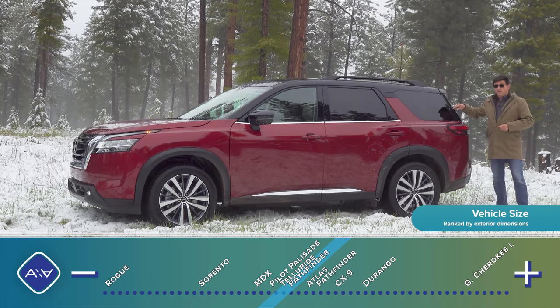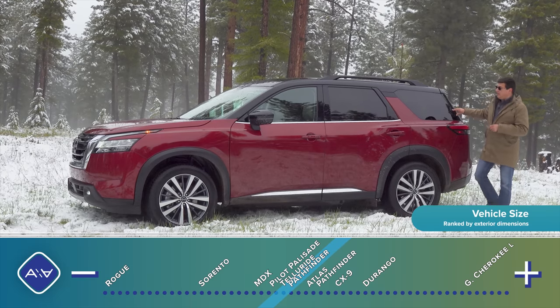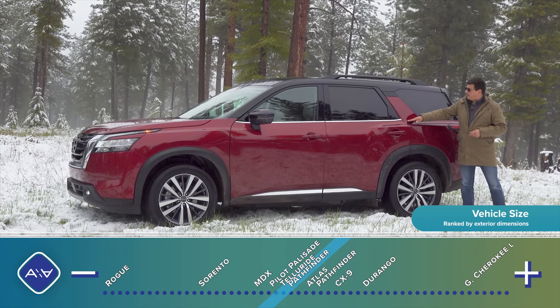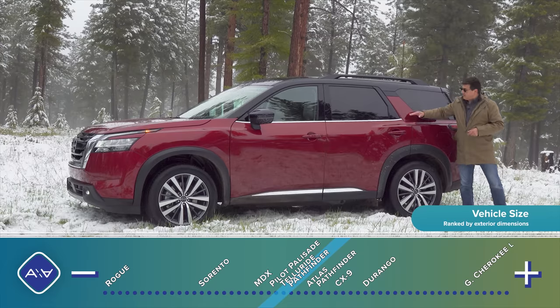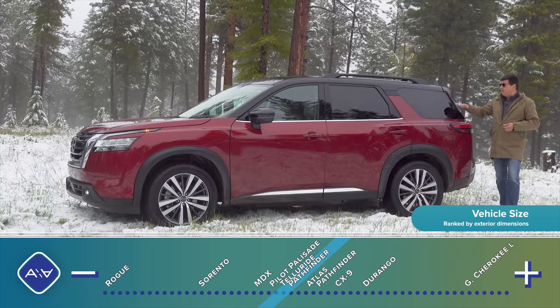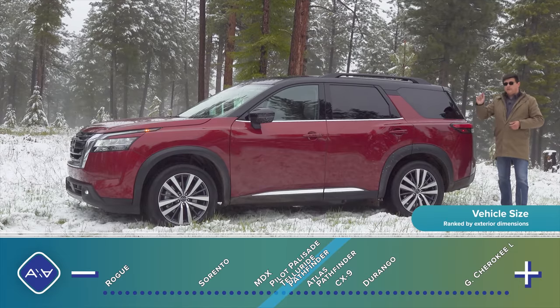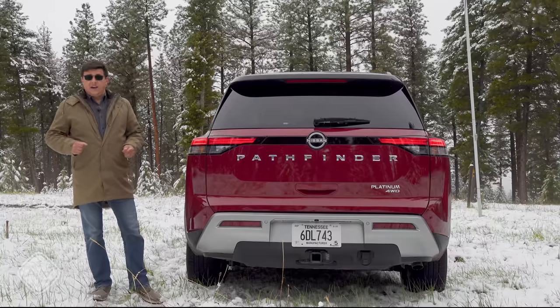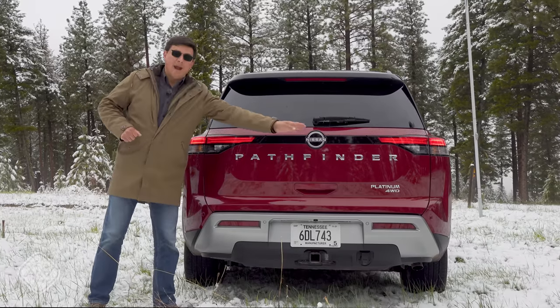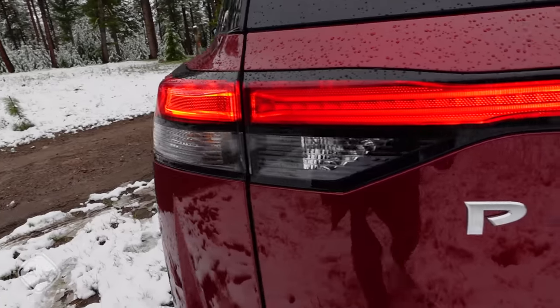The Pathfinder is the only option in this segment to offer a two-tone paint option — basically a black roof. Five different paint colors will offer this option, and only this little section above the belt line remains body-colored. I'm driving the top-end trim with this two-tone paint scheme and the 20-inch wheels.